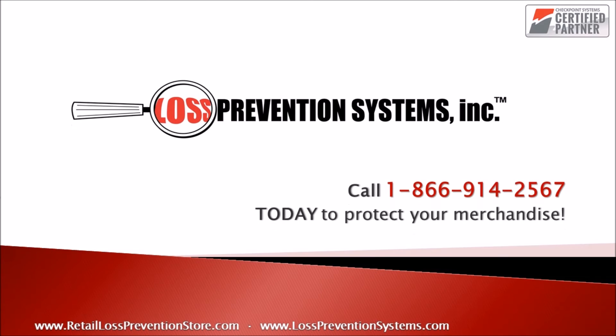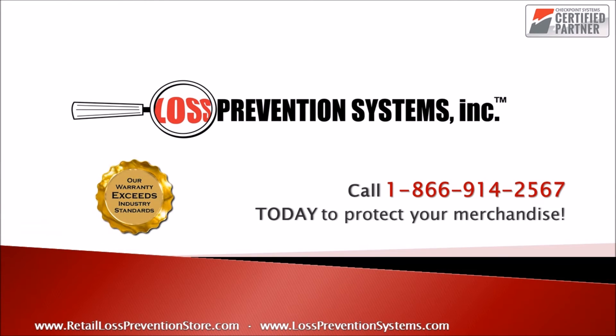For more information on the 3710 EP Micro Cosmetic Label by Checkpoint, contact Loss Prevention Systems today. Thank you so much for watching.